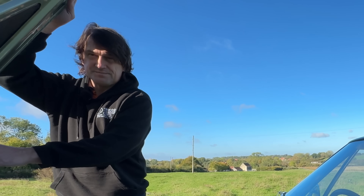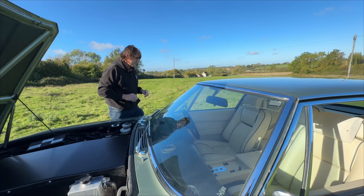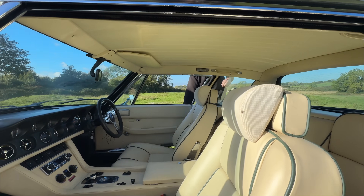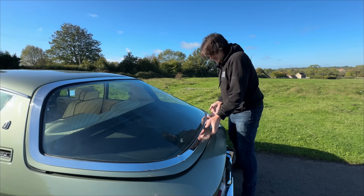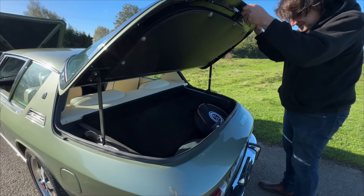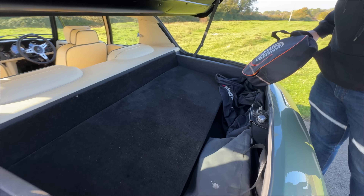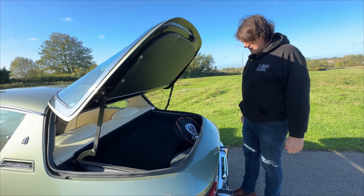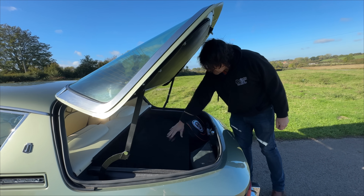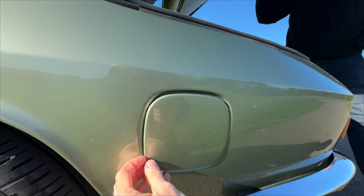Let's start at the back where the second battery pack is. Not much to see — and that's the whole point; you want the battery to be invisible. There's still room for a golf bag, and the battery pack is hidden under there nicely. It doesn't look out of place, and this is also where you charge the car.